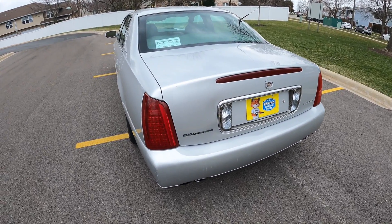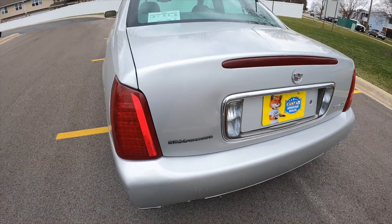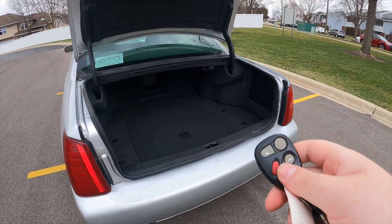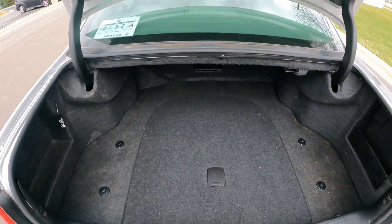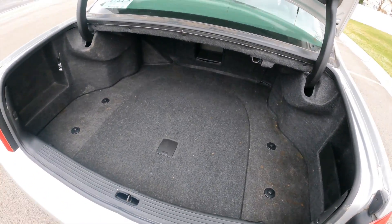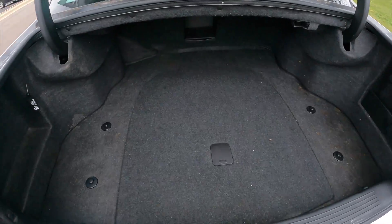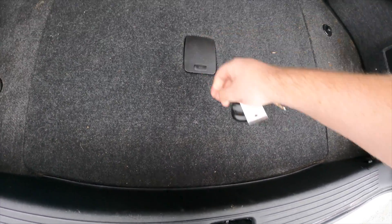Now around the back of the Cadillac DeVille — I'm really sorry if you drive one that advertises the Northstar. But trunk popper on the key — and guys, look at this. It is so massive. This might be the largest, widest trunk I have seen to date in a sedan. Just insane. Spare tire down there. I don't think you guys understand the scale.